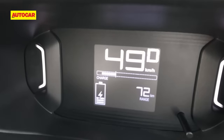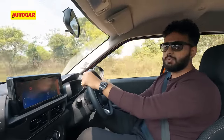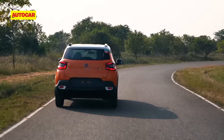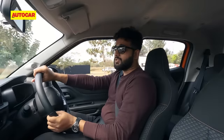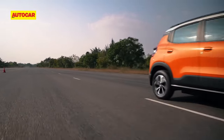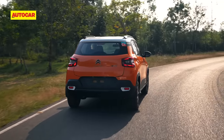The brakes are a tad spongy and you'd have liked better pedal response. In terms of handling, the steering on the EC3 is sharp and direct, but the soft suspension setup means there is a fair amount of roll in the corners. The soft suspension will be very good on bad roads and city roads — like the C3, this one will handle those well — but sadly the test track didn't allow us to get a real feel of the ride comfort.